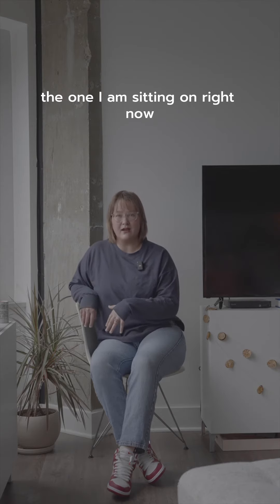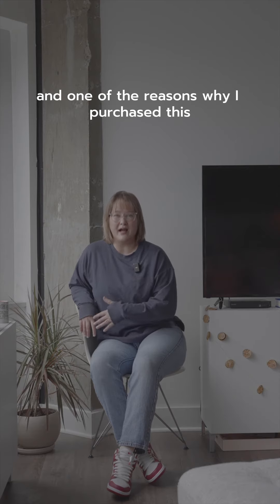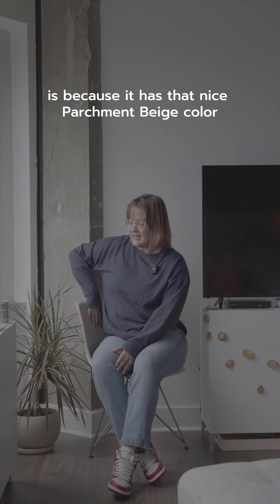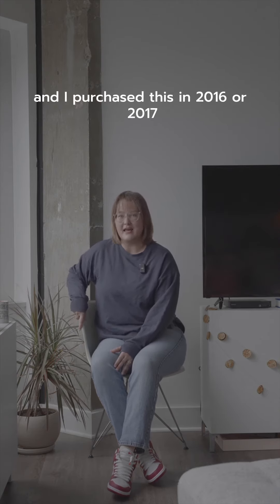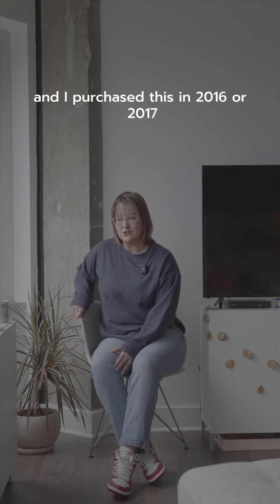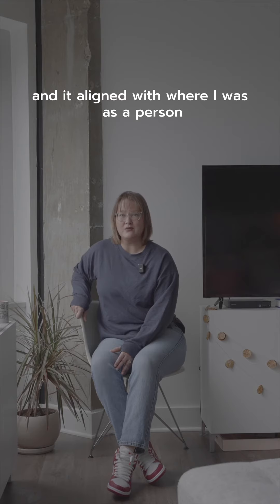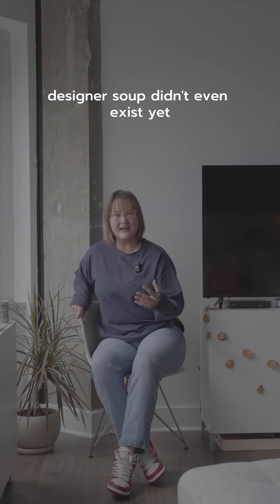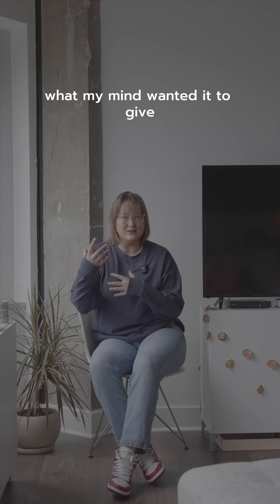The one I am sitting on right now is the Eames molded fiberglass. One of the reasons why I purchased this — this is out of my own personal collection — is because it has that nice parchment beige color which is a part of my studio. I purchased this in 2016 or 2017, and it aligned with where I was as a person. Designer Soup didn't even exist yet, but I knew that this was giving what my mind wanted it to give.